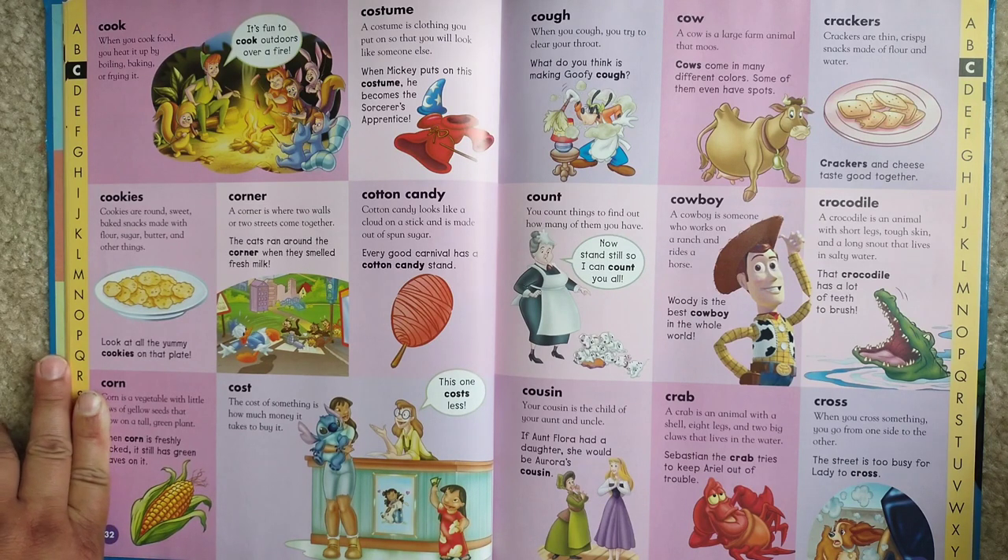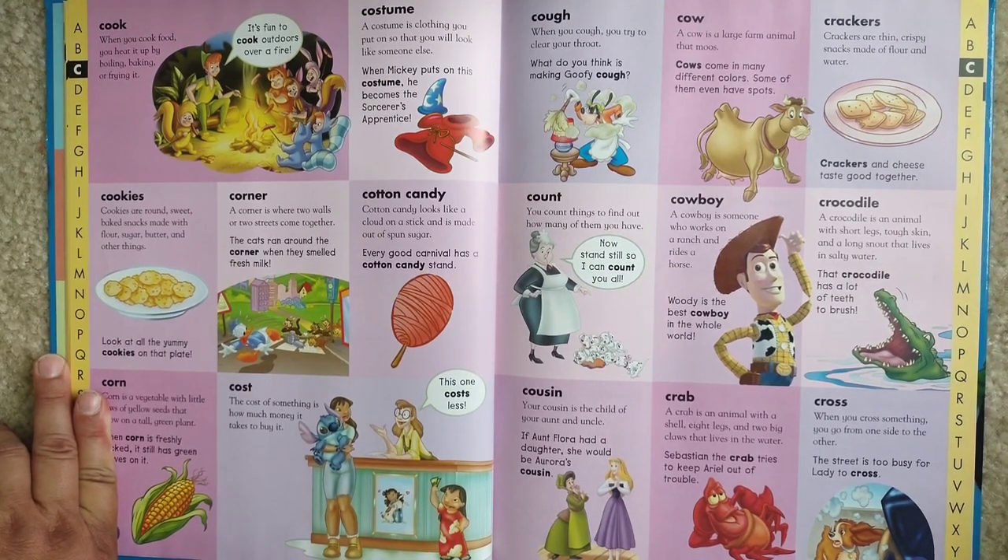Crocodile. A crocodile is an animal with short legs, tough skin, and a long snout that lives in salty water. That crocodile has a lot of teeth to brush.